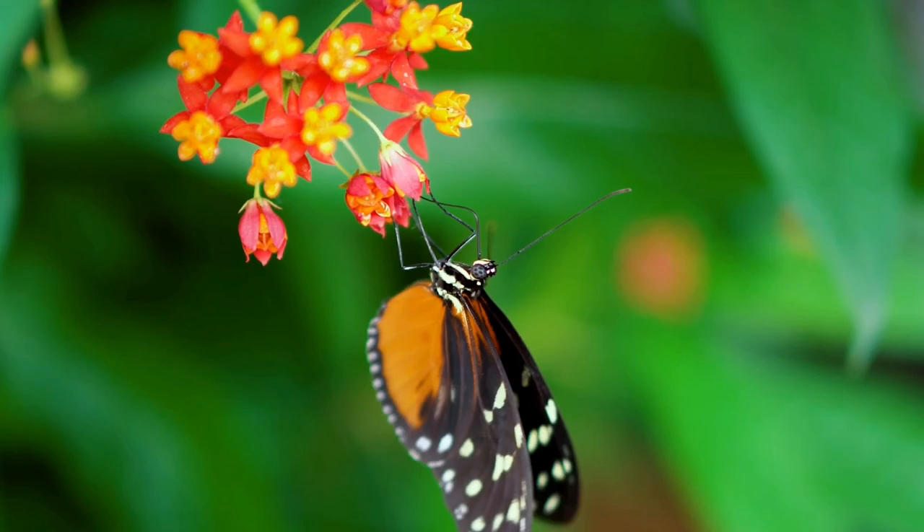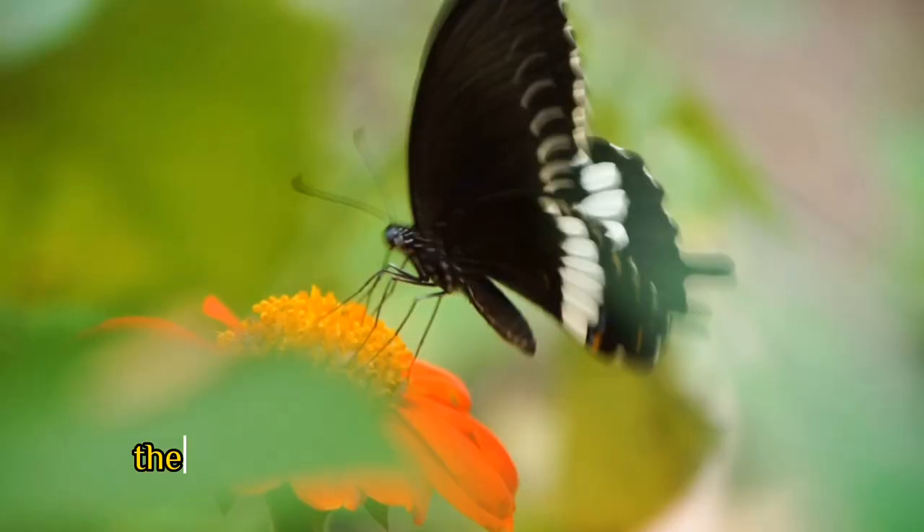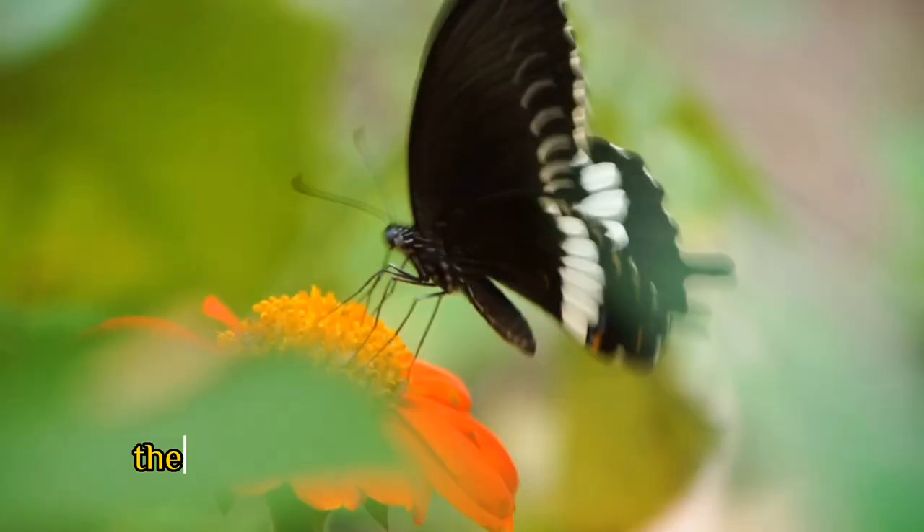Throughout their life cycle, butterflies play an important role in pollination and are essential to the health of many ecosystems. They are also a symbol of beauty and grace, and their bright colors and delicate wings make them one of the most beloved insects in the world.